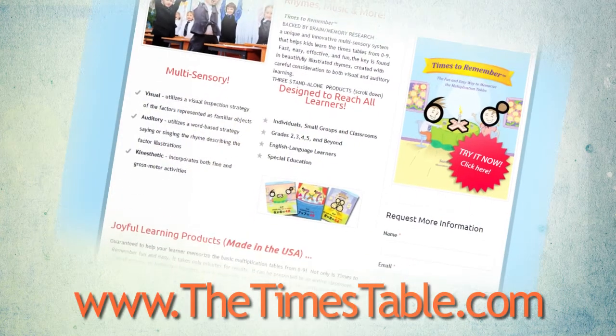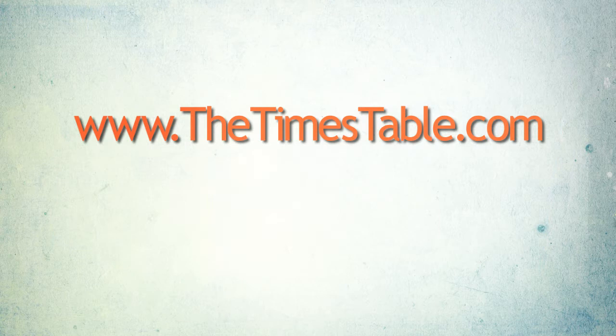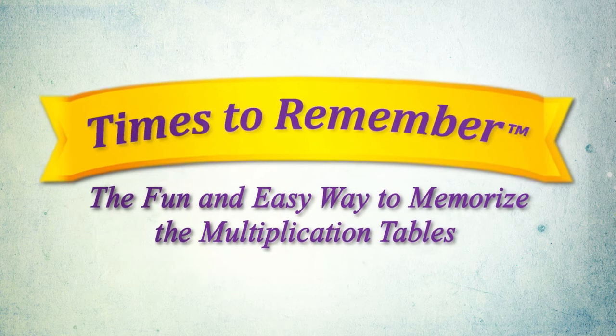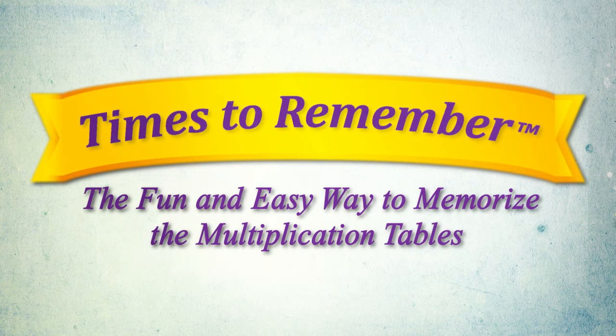For more information, visit thetimestable.com. Available at major online bookstores including Amazon and Barnes & Noble. Times to Remember — the fun and easy way to memorize the multiplication tables.